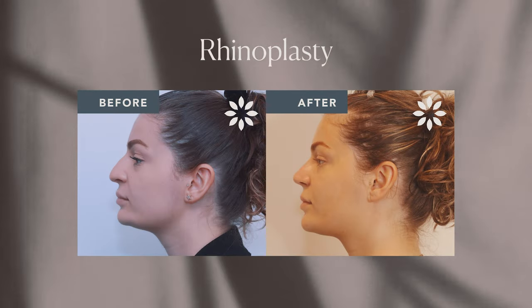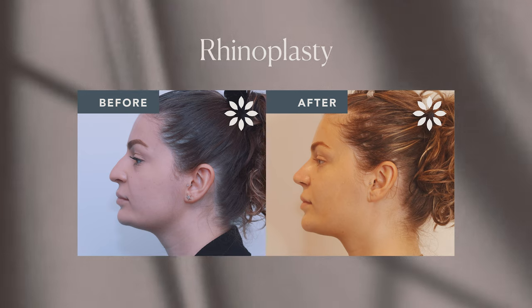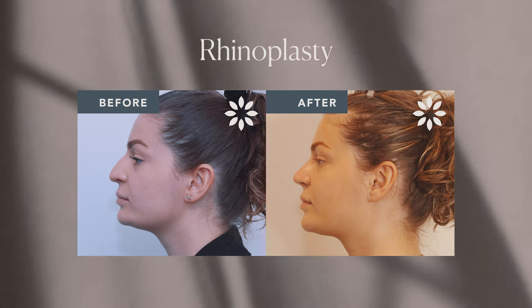He did an amazing job. My tip was very low and I had a bunch of space between my top lip and underneath my nose, and then he went ahead and did a lip lift, which completely changed my face.